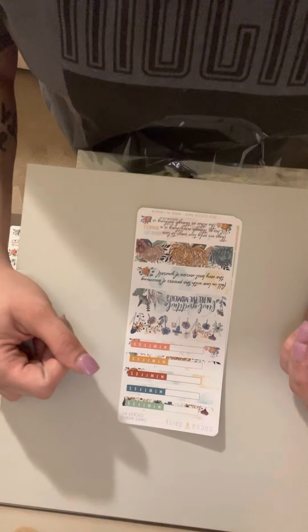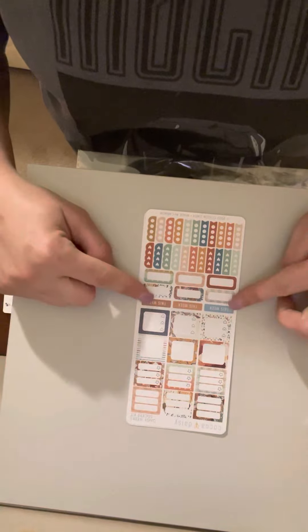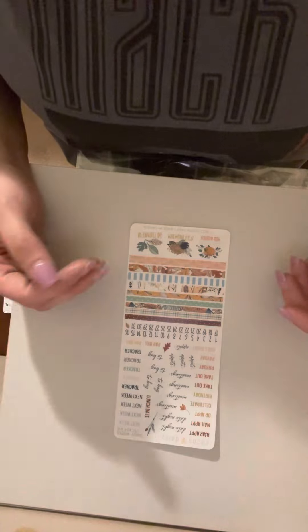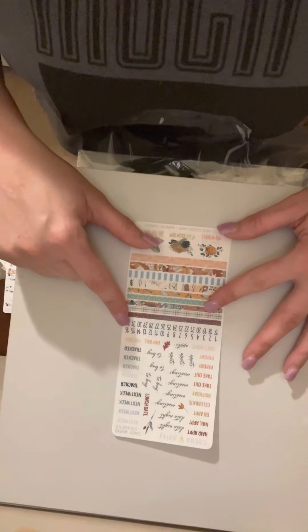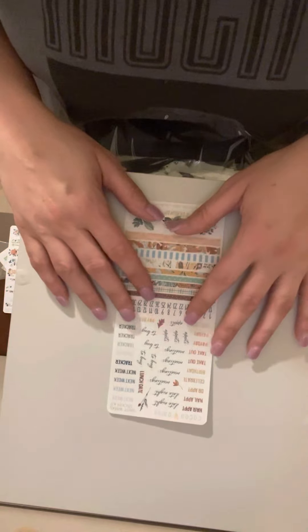This is another one — these are good for weekly trackers and habit trackers. Then you've got more deco, verses, and checkboxes. You've got 'this week' with smaller checkboxes and checklists, 'to do today' up here, and more deco and habit trackers at the bottom. The final page has things like hair appointments, nail appointments, date nights, and meetings. You've also got washi strips, more deco, and your numbers on this sheet.